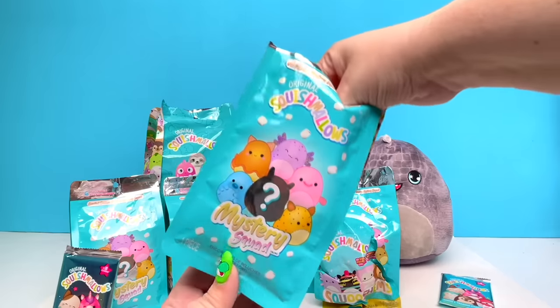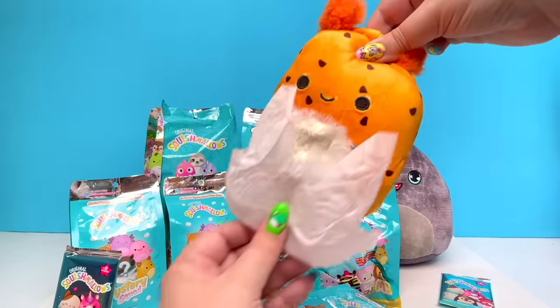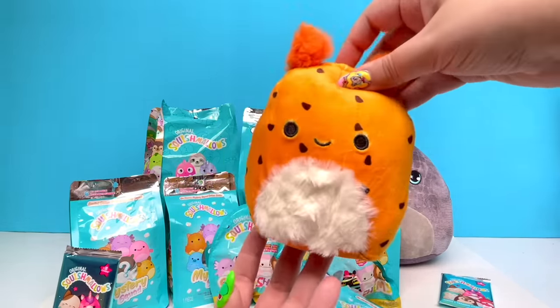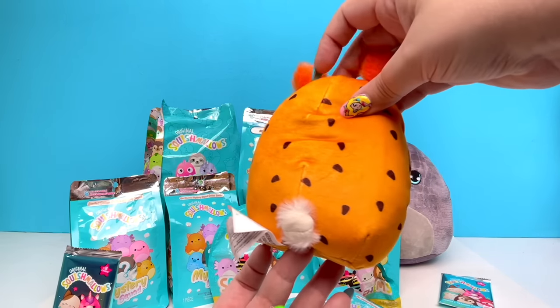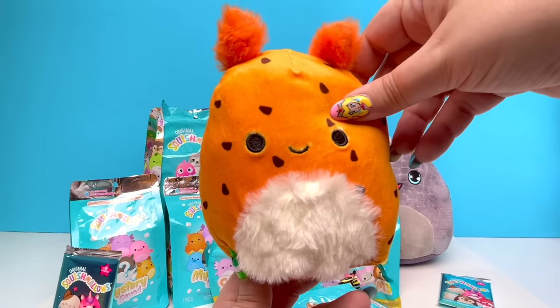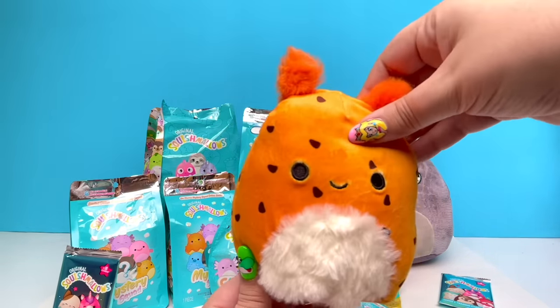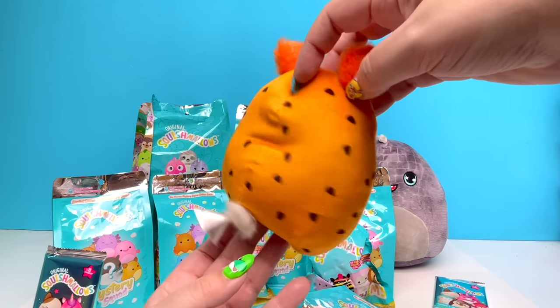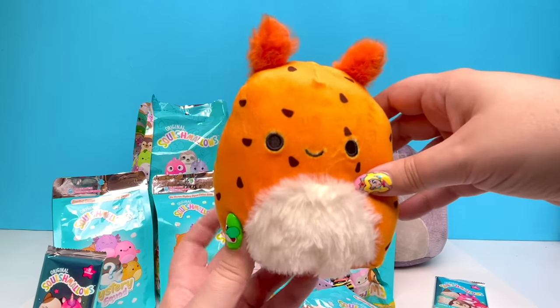On the count of three: one, two, three! It looks so stinking cute! There are no names on these little Squishmallows — I totally wish they would do that. For all of you amazing Squishmallow fans, if you could let me know who this is, please let me know down in the comments.